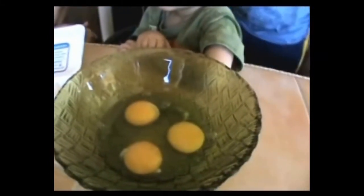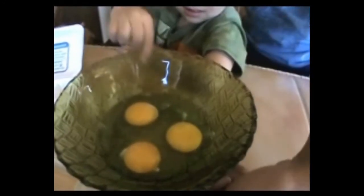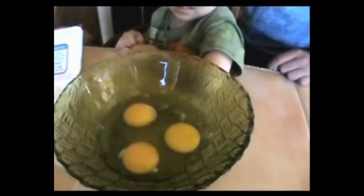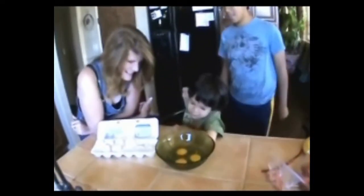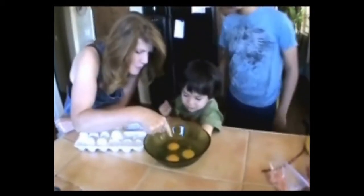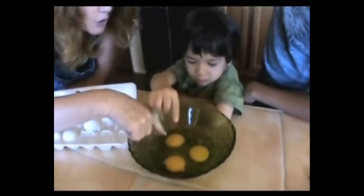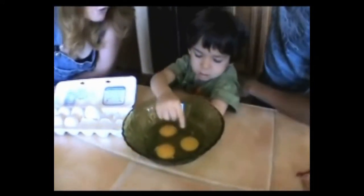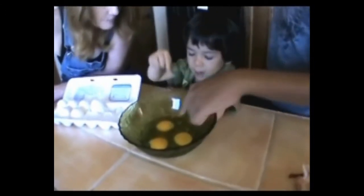Do you know which one's what? Which one was the green egg? I think this one was the brown egg, this one was the green egg, and this one was the white egg. Looks to me like these yolks are just a little bit darker. It looks more wholesome.